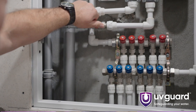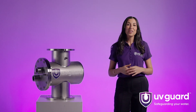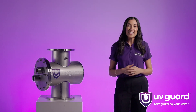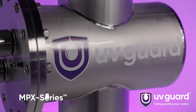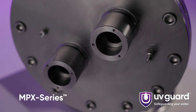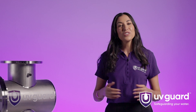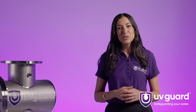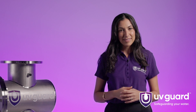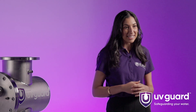Water is a vital resource for businesses across a range of industries, but ensuring the safety and quality of that water can be a challenge. That's where a trusted commercial treatment system from UVGuard comes in, with the introduction of the NPX series — a performance-optimized medium pressure UV treatment system designed specifically for commercial applications. Let's explore the key benefits that make the NPX series the ideal choice for your business.